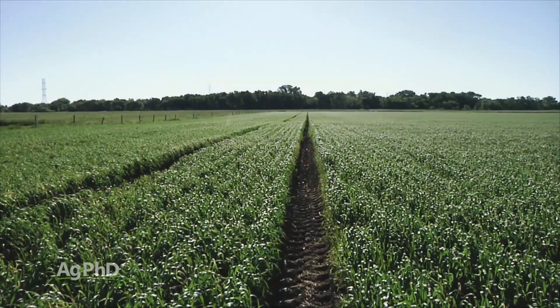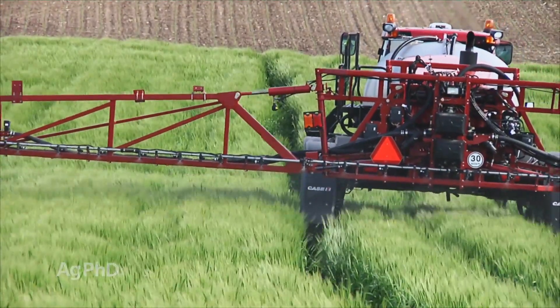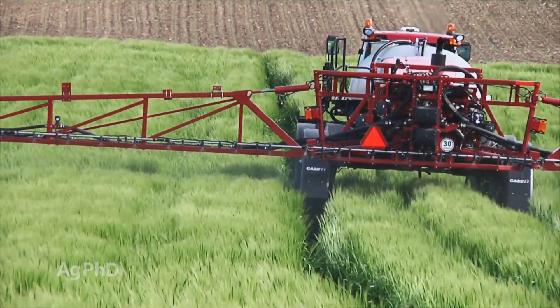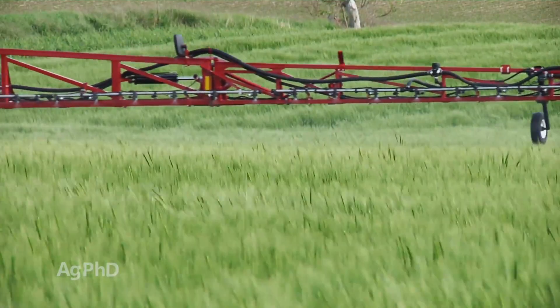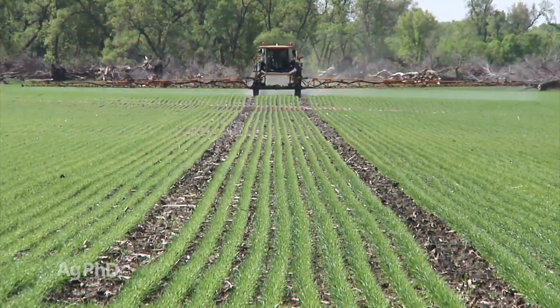Montana State University a few years back estimated the yield loss from drive down to be somewhere between 1 and 3.4 bushels per acre depending on the spray boom size. So in addition to covering the cost of your equipment, any potential yield gain would also have to offset the drive down loss as well if you didn't have tram lines.